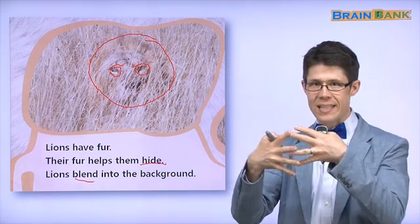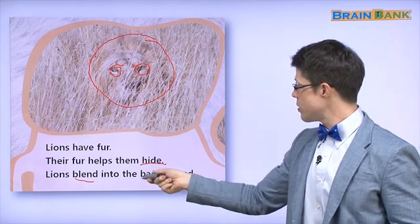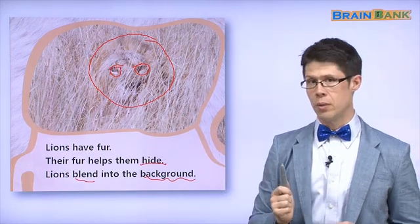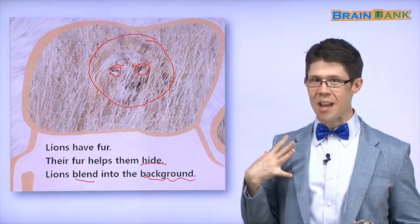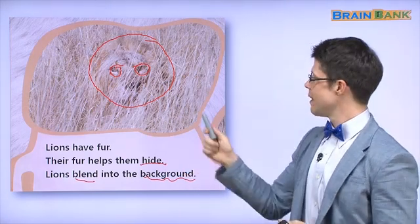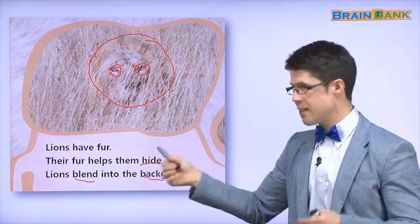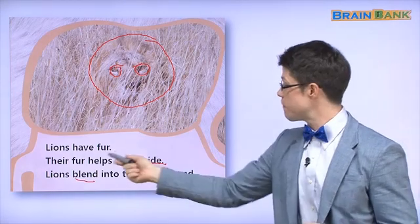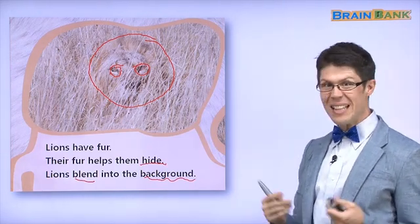Lions blend into the background. Blend means they look the same as what's around them. Into the background — here, the background is the grass. Lions blend into the background. Why? Because their fur helps them hide. That's amazing.